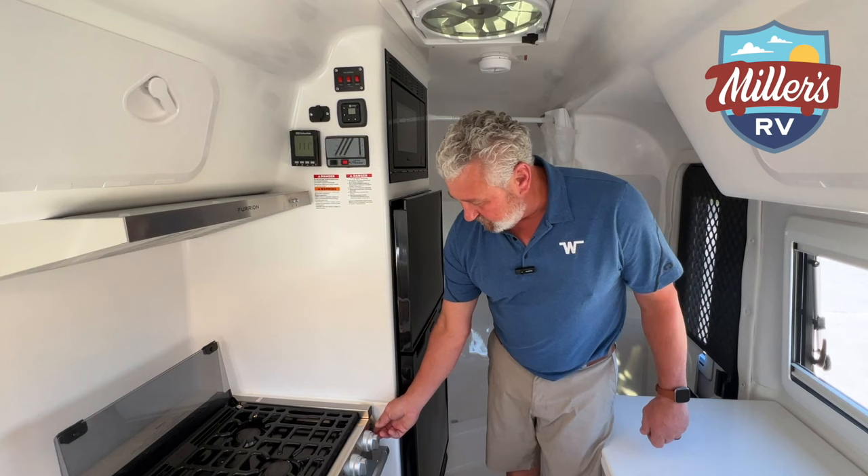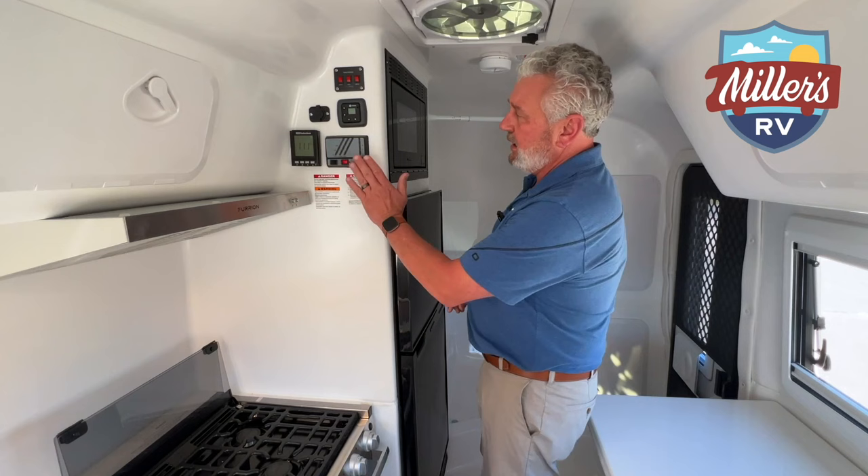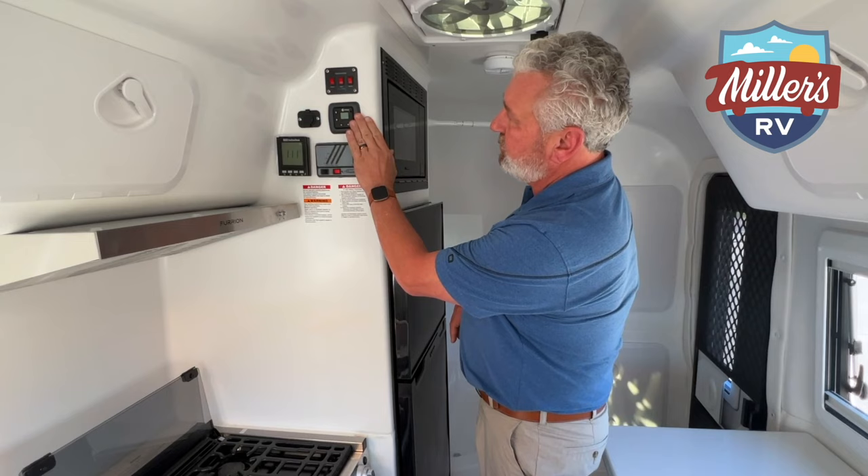One thing I do like is this is built equipped with LED lights - it's a lot softer light at night. You have your vent and stove hood above it, and then of course a monitoring panel, a Suburban water heater system, and a Propex furnace system.